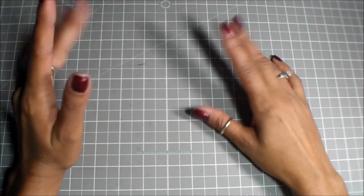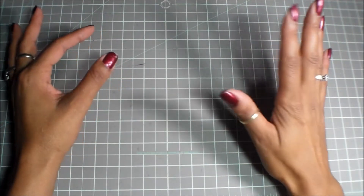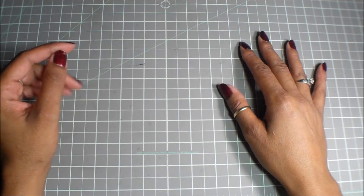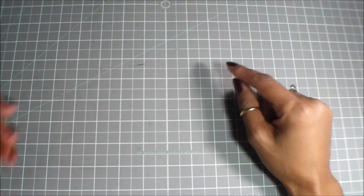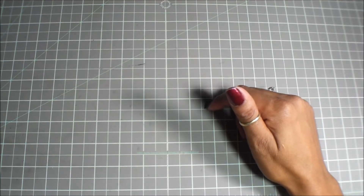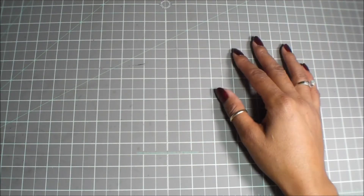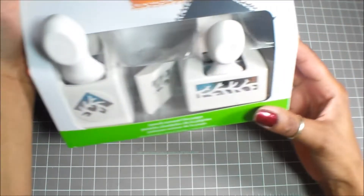Okay guys, ready for round two — I had to split the video, it was really long. I also forgot to mention I ended up getting one more punch-around-the-page set from Martha Stewart. I bought this about three and a half weeks ago, maybe a little longer.